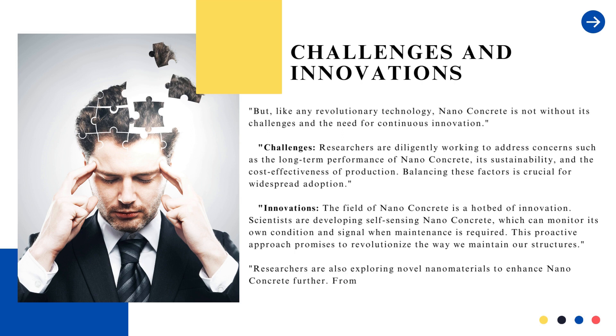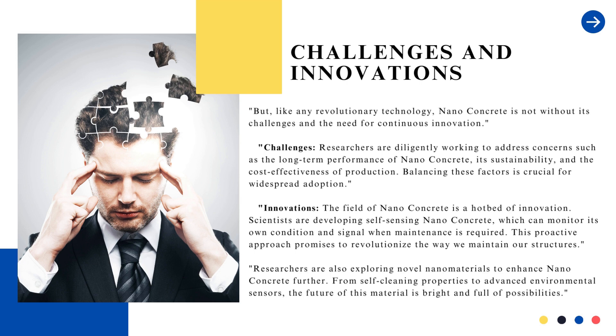Innovations: the field of nanoconcrete is a hotbed of innovation. Scientists are developing self-sensing nanoconcrete, which can monitor its own condition and signal when maintenance is required. This proactive approach promises to revolutionize the way we maintain our structures. Researchers are also exploring novel nanomaterials to enhance nanoconcrete further, from self-cleaning properties to advanced environmental sensors — the future of this material is bright and full of possibilities.